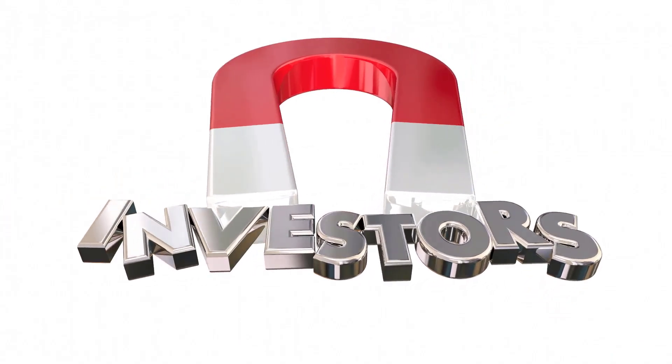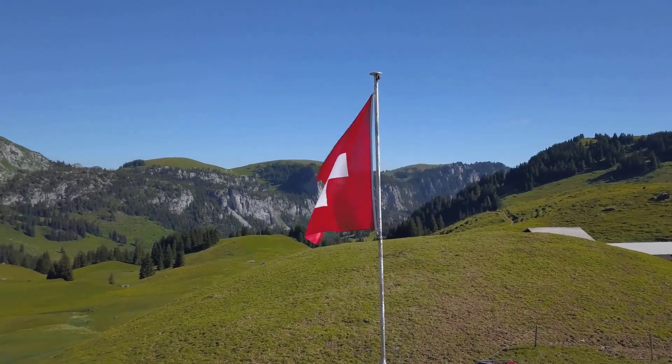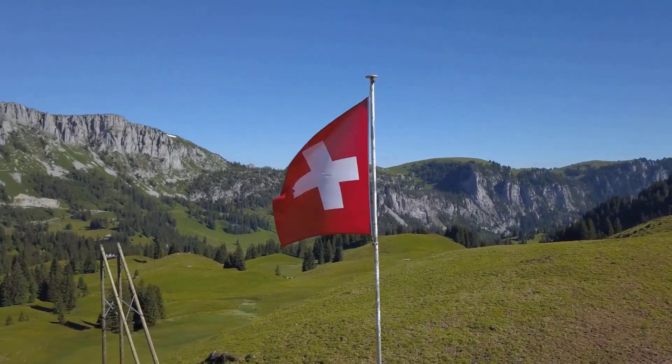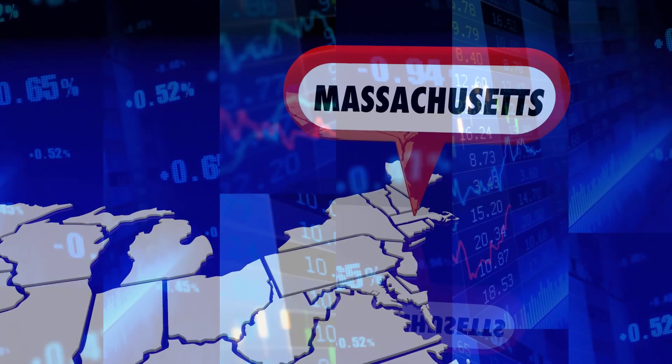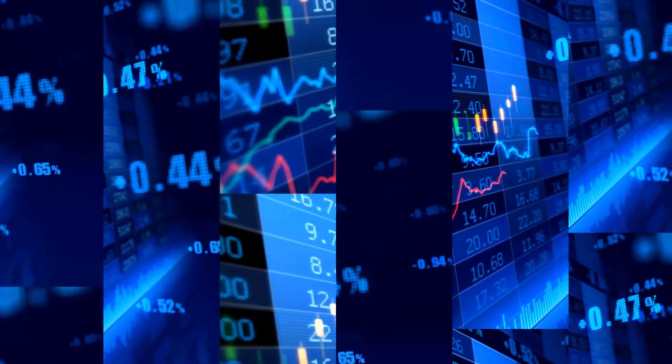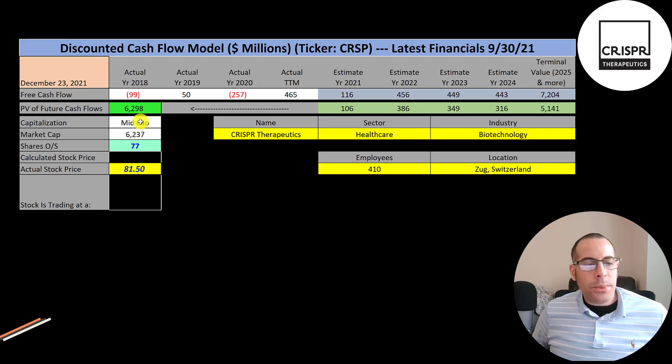Cathie Wood is a big fan and investor of this company. The company is headquartered in Zug, Switzerland and was founded in 2013, although it does conduct R&D in Cambridge, Massachusetts. It trades on the Nasdaq, Deutsche Börse, Mexican Bolsa, and London Stock Exchange. Let's get started with the model.